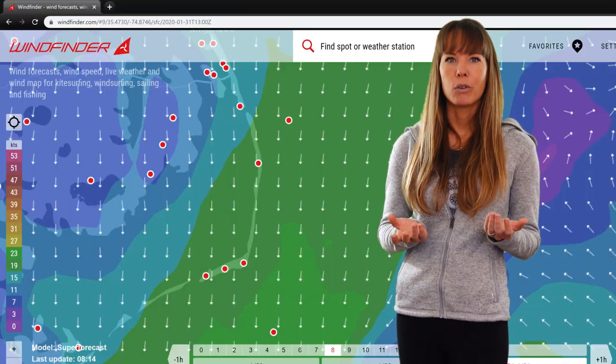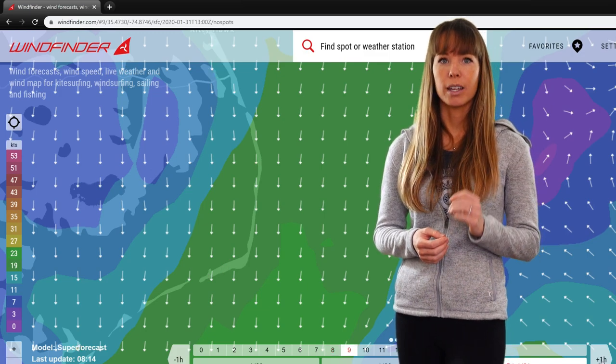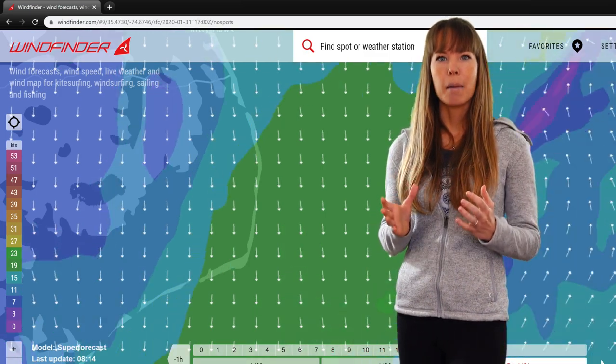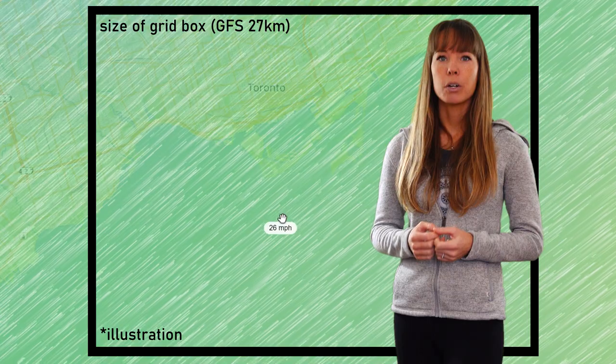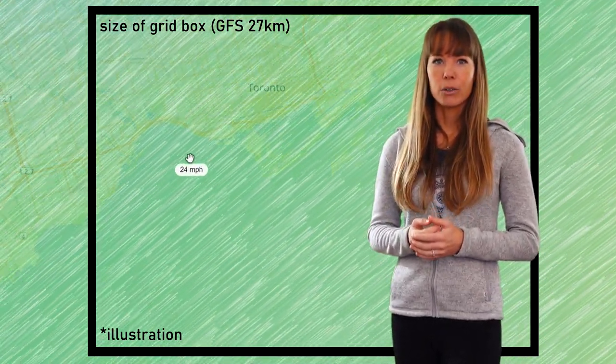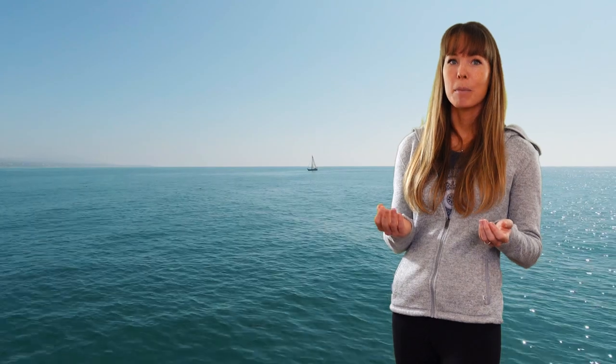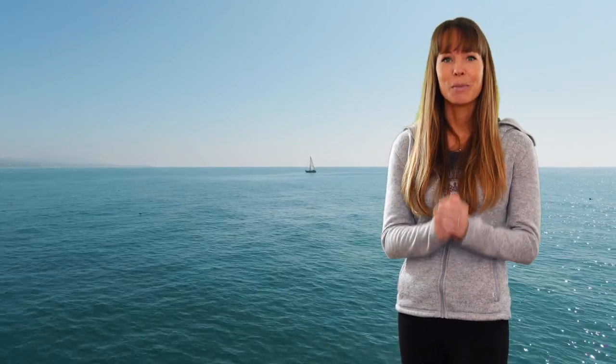So what do you do when checking the wind forecast? We recommend that you don't look at individual spots — look at the wind map. Be cautious, as a lot of third-party websites average data points between two grid points, but that is just mathematical smoothing so don't overthink it. If you've ever wondered why forecasts and reality don't always match up, I hope this video shines some light on it.